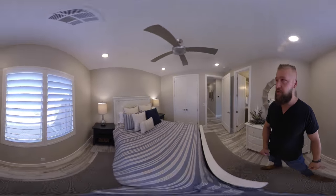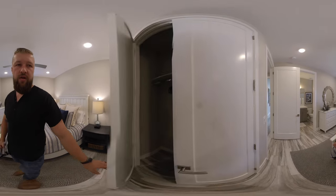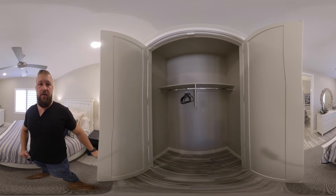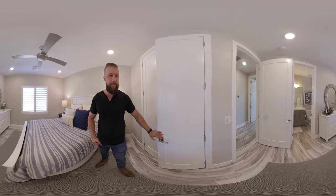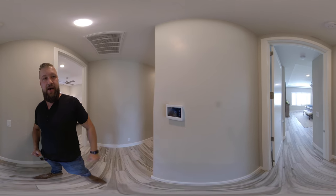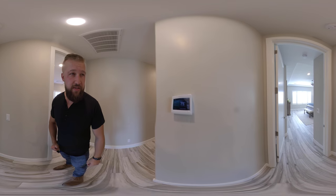You don't really get any views out of this bedroom — it just gives you a view of the backyard. And there's a good-sized closet. Let's proceed into the master. Looks like it has a Honeywell programmable thermostat — it looks like it's a smart thermostat.